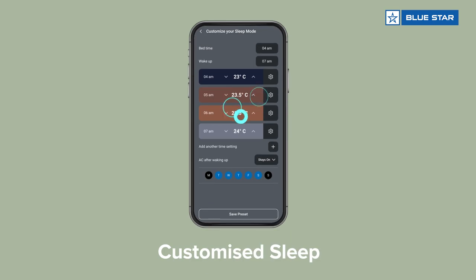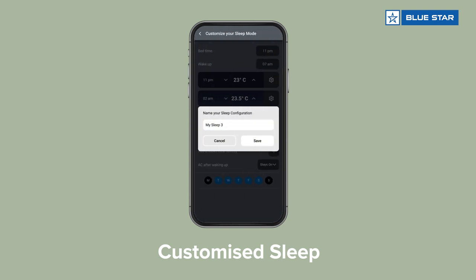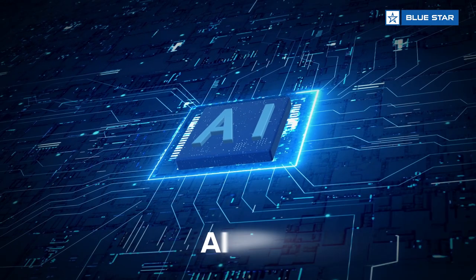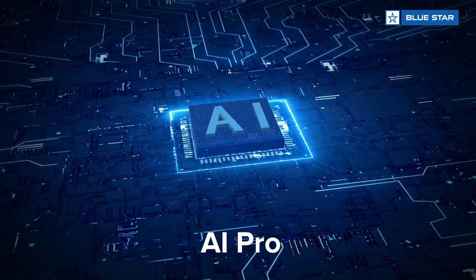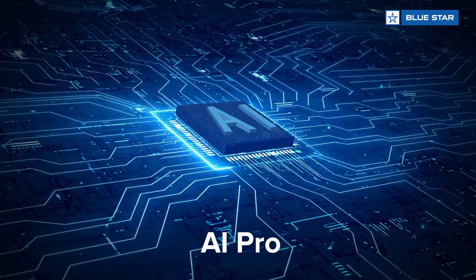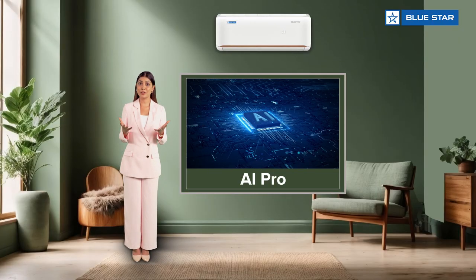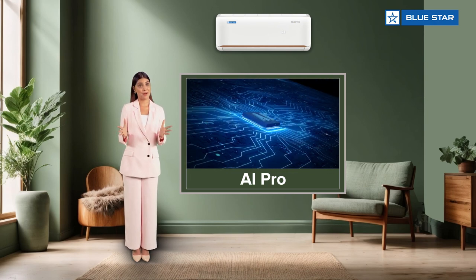With the customized sleep feature, adjust the fan speed and temperature for every hour up to 12 hours as per your desire. This AC incorporates the all-new AI Pro which intelligently senses the external as well as internal conditions and optimizes the cooling capacity along with the fan speed to maximize comfort.